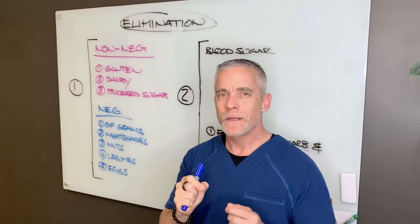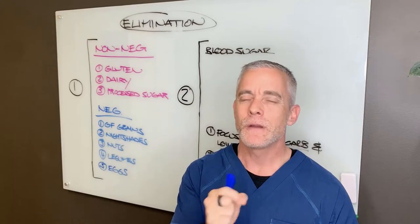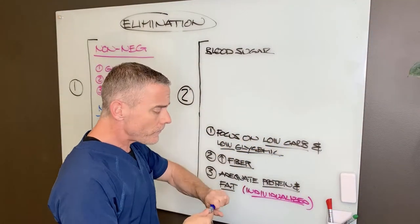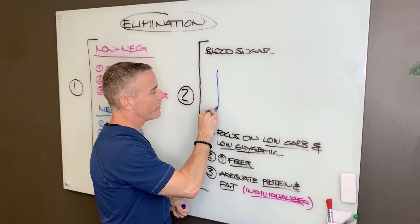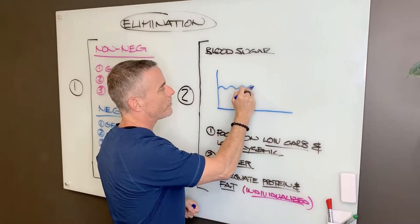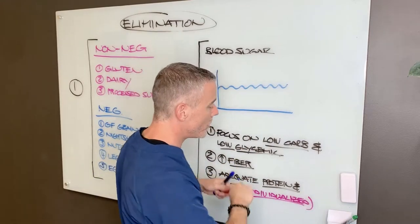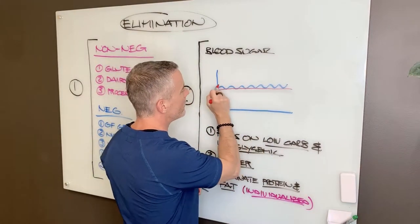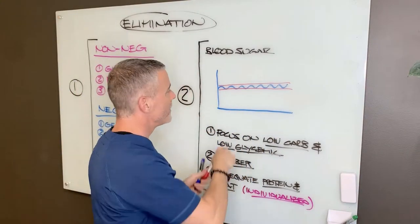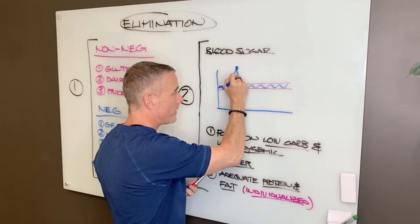Once we have clarity on the foods to eliminate, another really important part of the elimination diet is your blood sugar. It's really important to note that the body likes to keep your blood sugar as controlled as possible — in a very tight, optimized way — so we don't have crazy blood sugar spikes or crazy blood sugar drops.